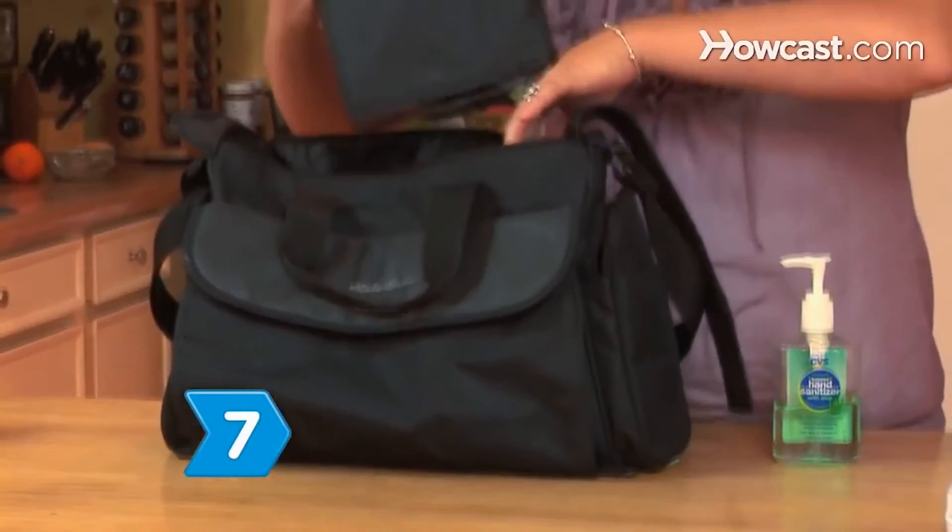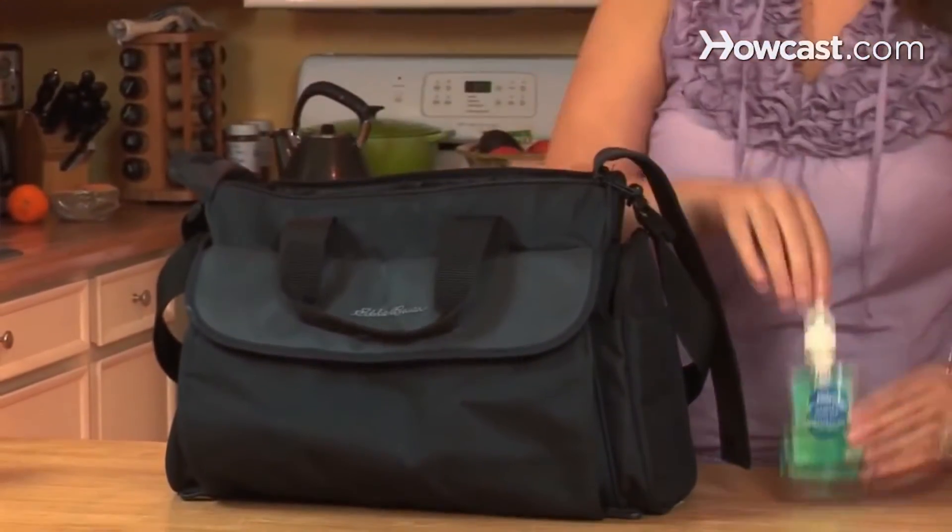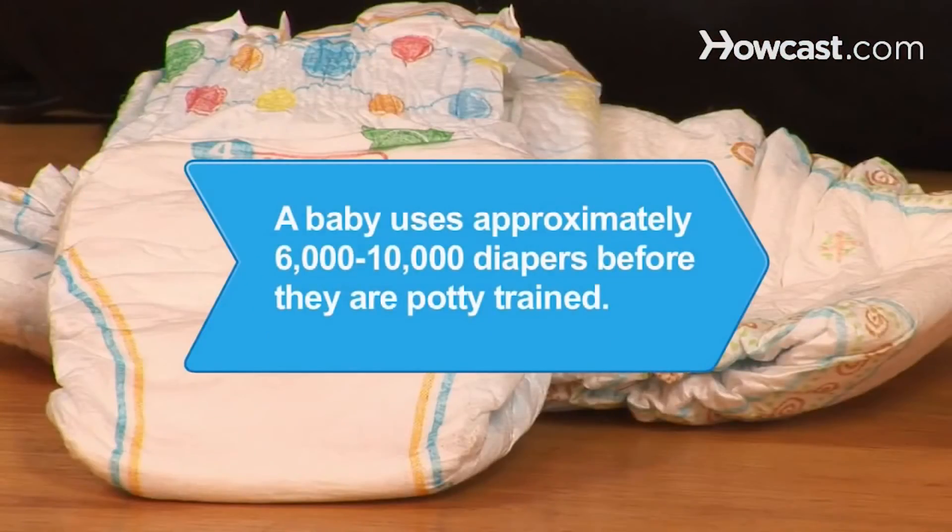Keep your bag well stocked. Don't forget to carry a changing pad and sanitizer. Did you know a baby uses approximately 6,000 to 10,000 diapers before they are potty trained.